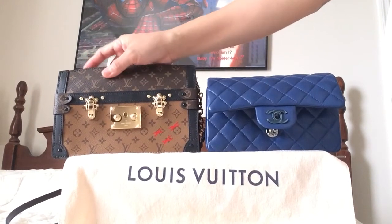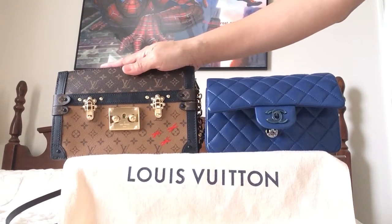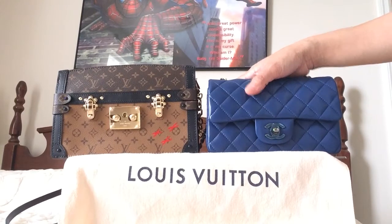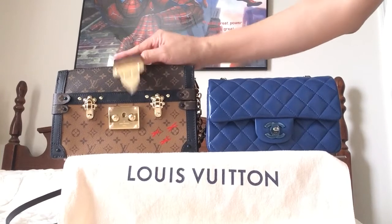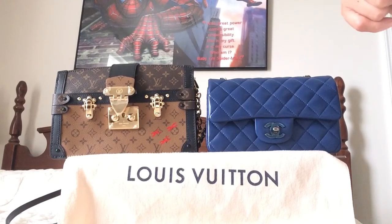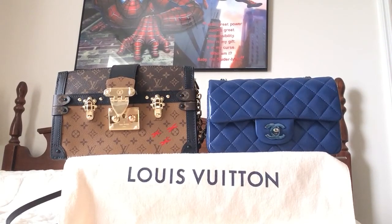So what do you guys think — is it worth it that the trunk clutch is $3,300 compared to the mini flap, which is also the same price? As far as looks, which one would be your choice? I'll leave it up to you guys. Thank you for watching — I just wanted to share these two items with you. Until next time, goodbye!